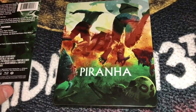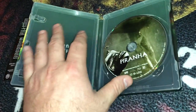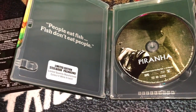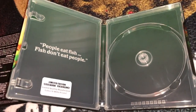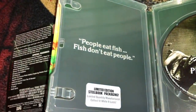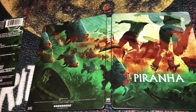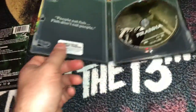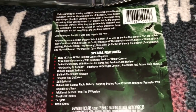First up is the Piranha steelbook that Scream Factory put out recently. I do own the movie on DVD and wanted to upgrade. The steelbook looks really cool — it has a plain background to appear like you're looking underwater, kind of murky. I picked it up on Amazon for around $20-22, which I thought was a good deal. You get a new 4K scan from the original camera negative.